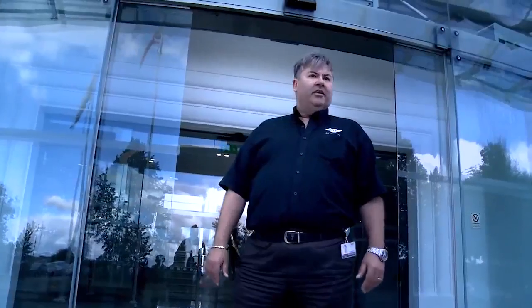Welcome to Bentley Motors. I'm David Hayward, Operations and Projects Manager for the Bentley Design Studio.